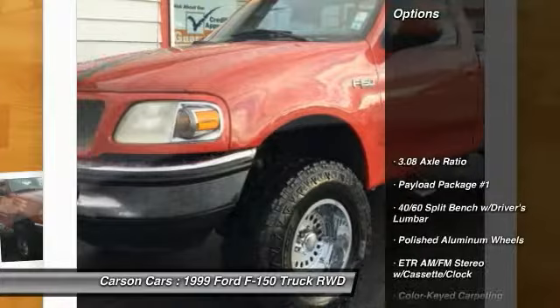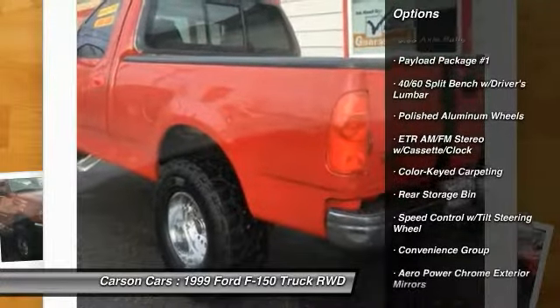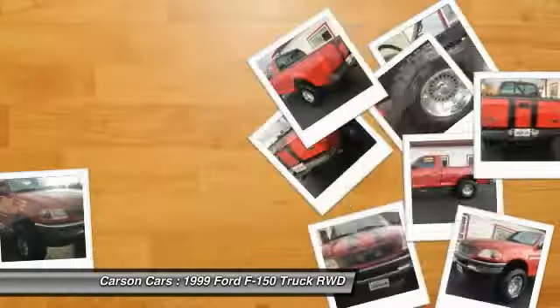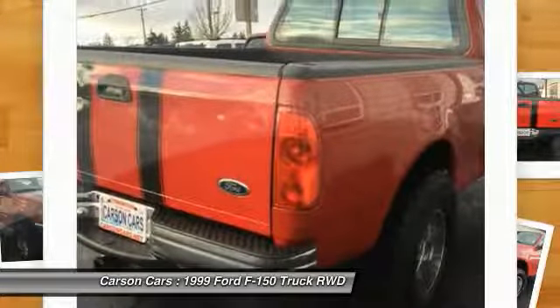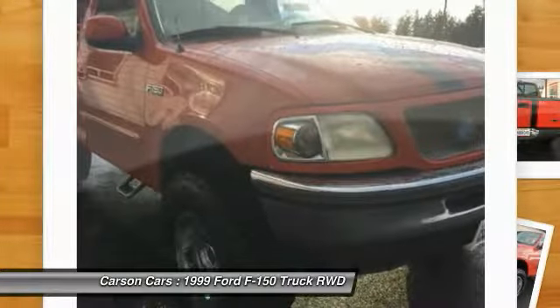Here are some of this vehicle's great options: dual airbags, power steering, center armrest, power windows, power convenience group, power door locks, tachometer, tilt steering wheel.